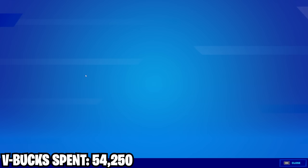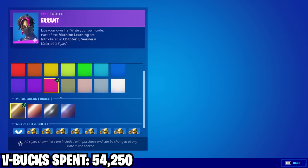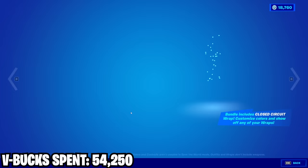We got the Mainframe glider. Then we got this Machine Learning bundle — they have some styles and seem to be super customizable, you can use wraps, that's cool. These look a lot cooler than the other wrap skins. And honestly this is some of the coolest stuff we've gotten in a long time — really good.